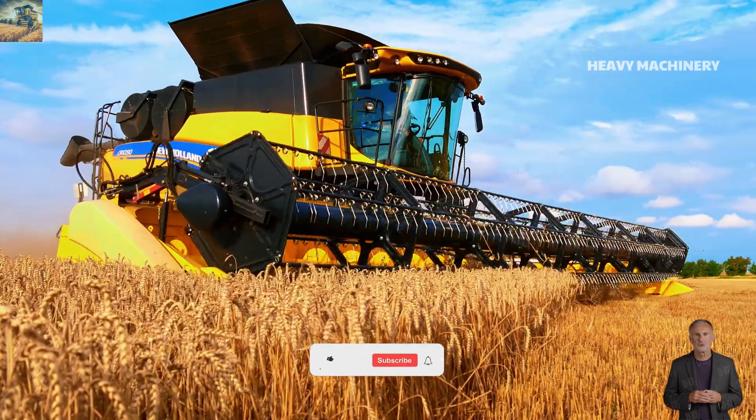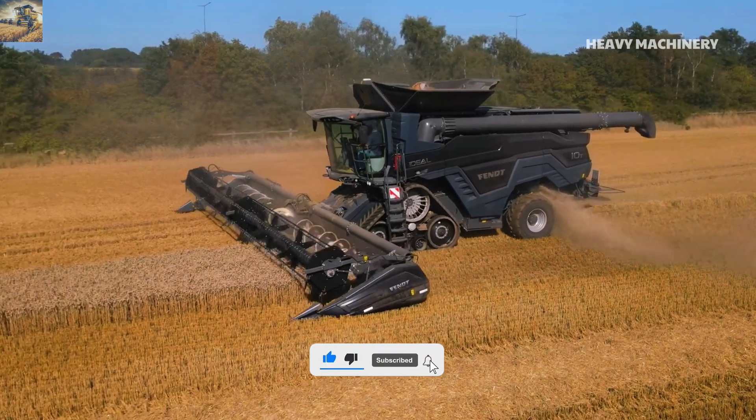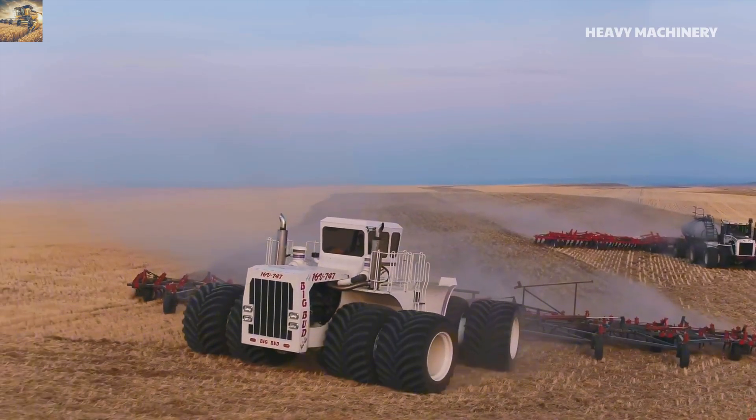If you enjoy these giant machines, don't forget to subscribe and turn on the notification bell so you won't miss out on future exciting videos. Thank you for watching and see you in the next video.